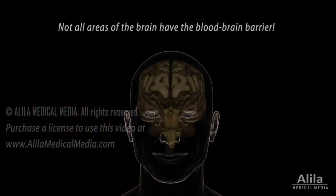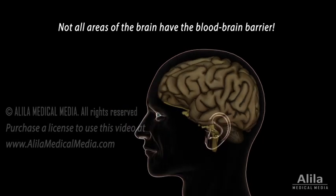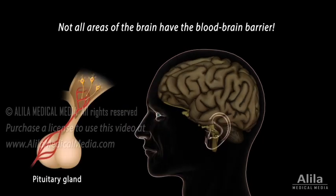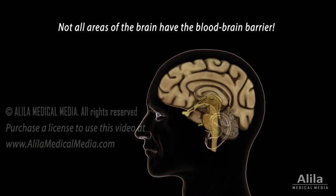Not all areas of the brain have the blood-brain barrier. For example, some brain structures are involved in hormonal control and require better access to systemic blood, so they can detect changes in circulating signals and respond accordingly. These non-barrier areas are located around the midline of the ventricular system and are known as circumventricular organs. Some of their bordering regions have a leaky barrier.